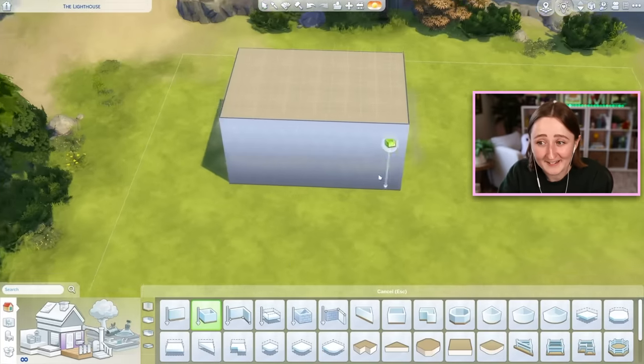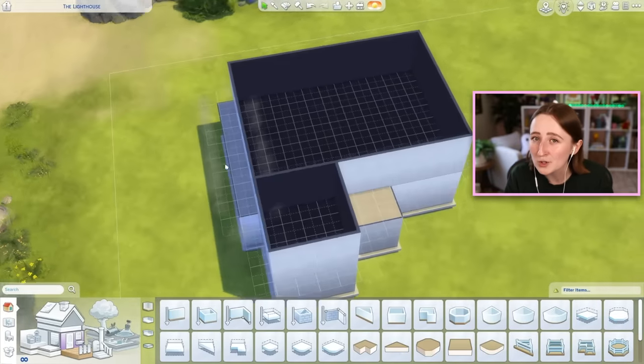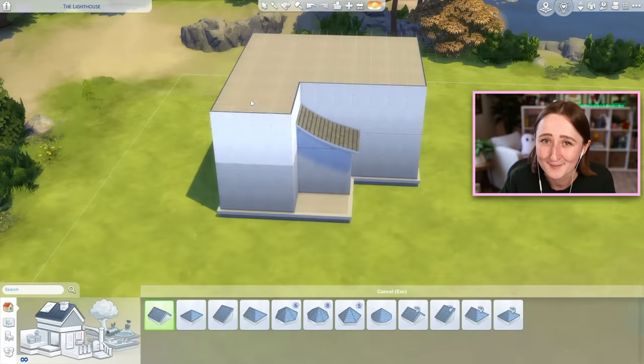I'm always trying to be creative with the new stuff that we get, and we just got a brand new stuff pack called the Home Chef Hustle Pack. It's basically a kitchen set with some new kitchen appliances, and the kitchen furniture itself is very modern looking. So I've been trying to figure out if I can stretch this kitchen set and use it in other build styles — I'm gonna try to build a super old Tudor style house using the new Home Chef Hustle Pack.